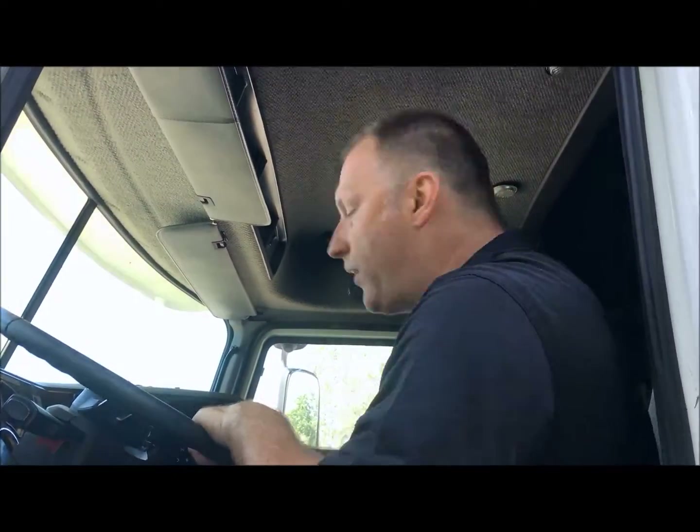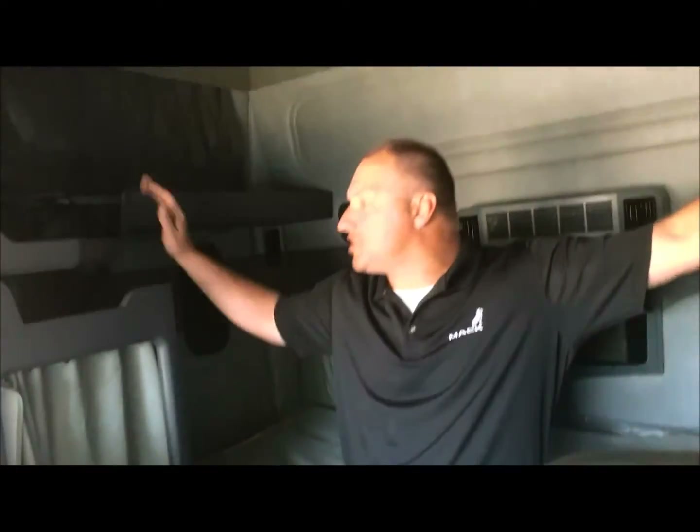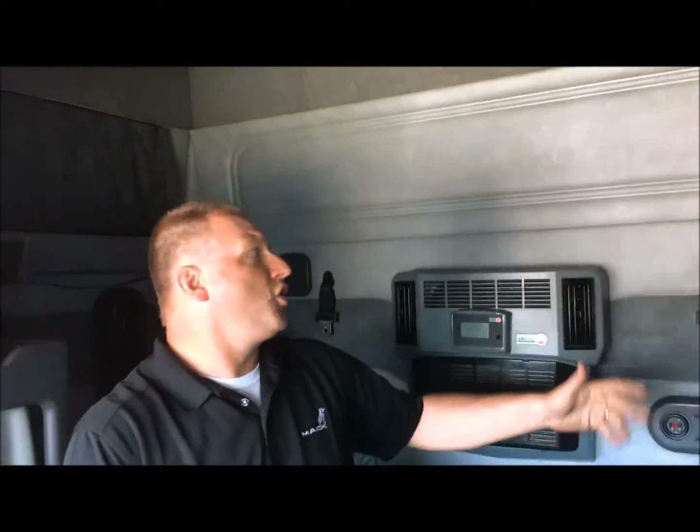On the back here, you've got carpet on the floor, rubber on the front — gives you a nice home feel. You've got lots of space, lots of storage. You've got a microwave, you've got a refrigerator compartment. You've got storage here. 70 inches in the bed space — lots of room, just feels nice back here. Good stereo. Your bunk heater's back here in the back. I'm 6'2" and you've got plenty of space here.